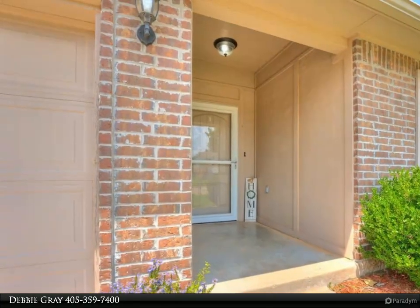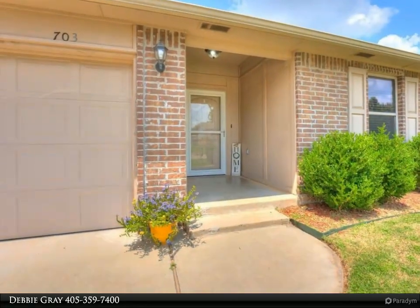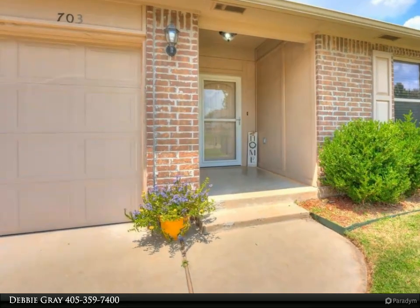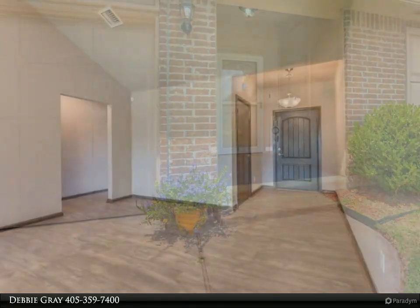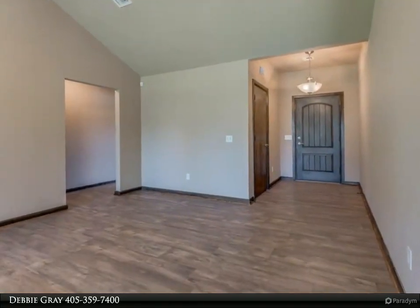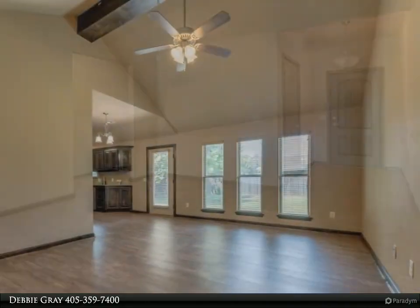Also features new wood laminate flooring throughout, fresh paint, new stainless steel appliances, granite counters in kitchen and bathrooms. The living room boasts a vaulted ceiling with wood beam and ceiling fan, also large windows to let in the natural light.